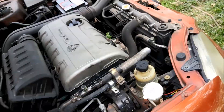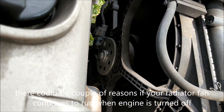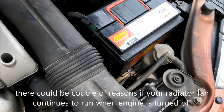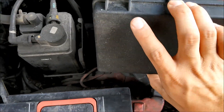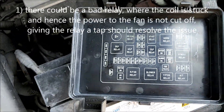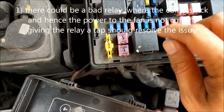If your engine is turned off and your radiator fan is running like it is on my car, then you probably have two possibilities. One is that the relay coil is damaged or broken, and hence the power to the fan is not cut off.